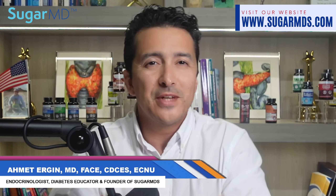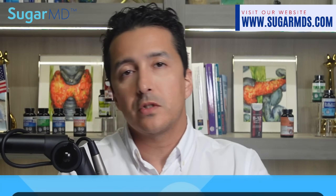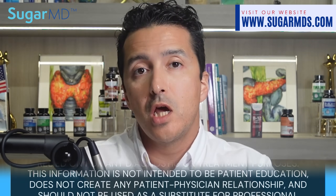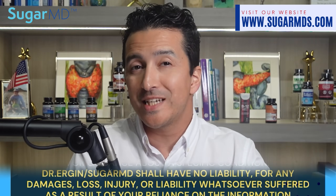Hey there, welcome to SugarMD. Today I'm diving into something super important, especially for anyone facing kidney issues. So let's chat about medications and even supplements that can cause kidney toxicity.